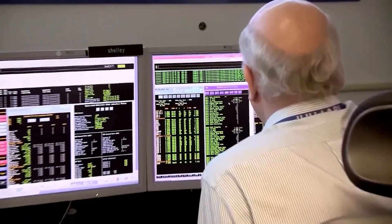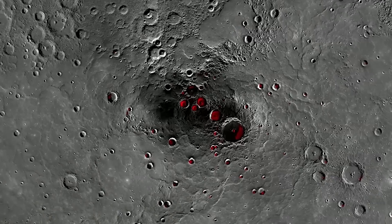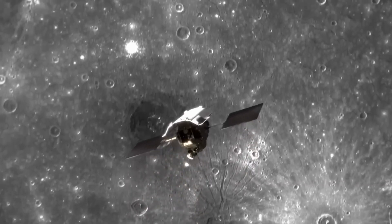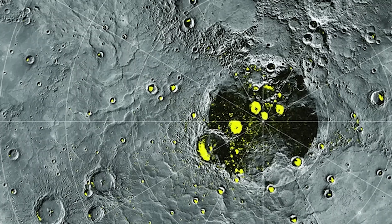Even more intriguingly, in 2020, scientists announced the presence of water ice in some of Mercury's polar craters. These permanently shaded areas are cold enough to hold ice, even on a planet so close to the sun.